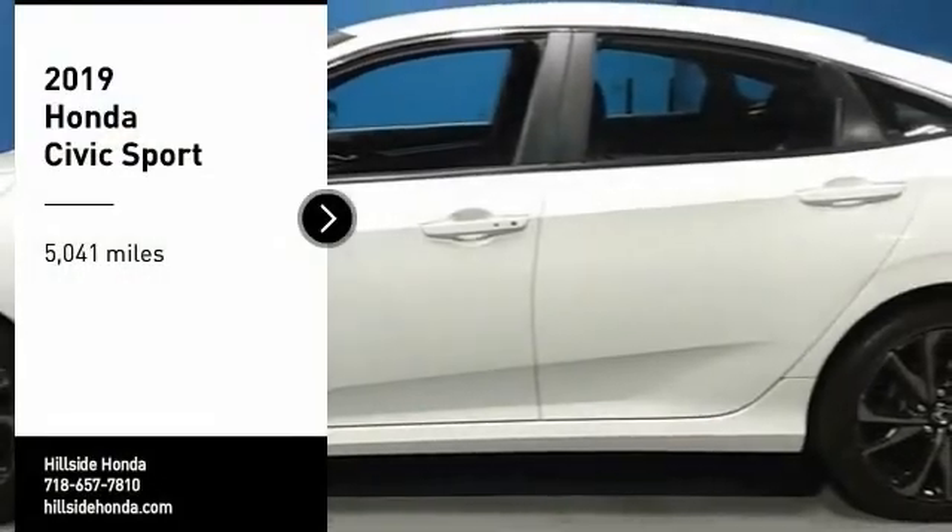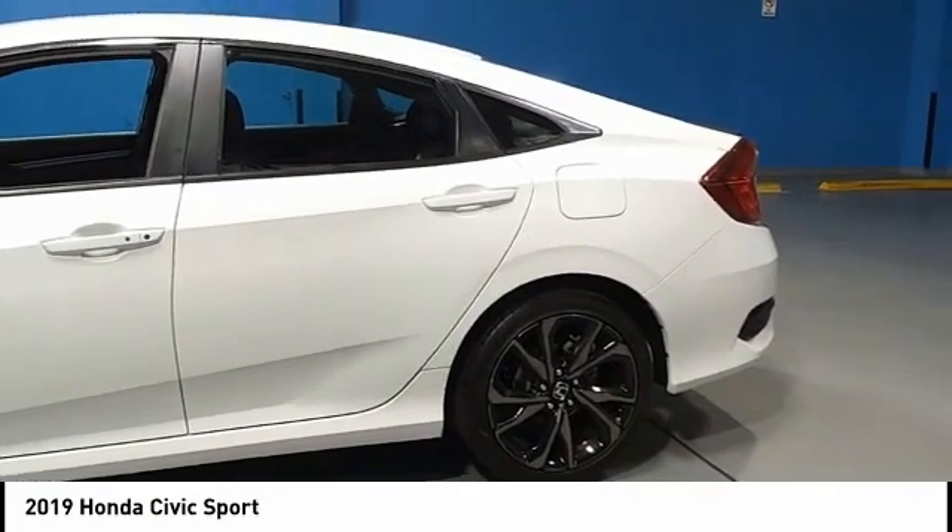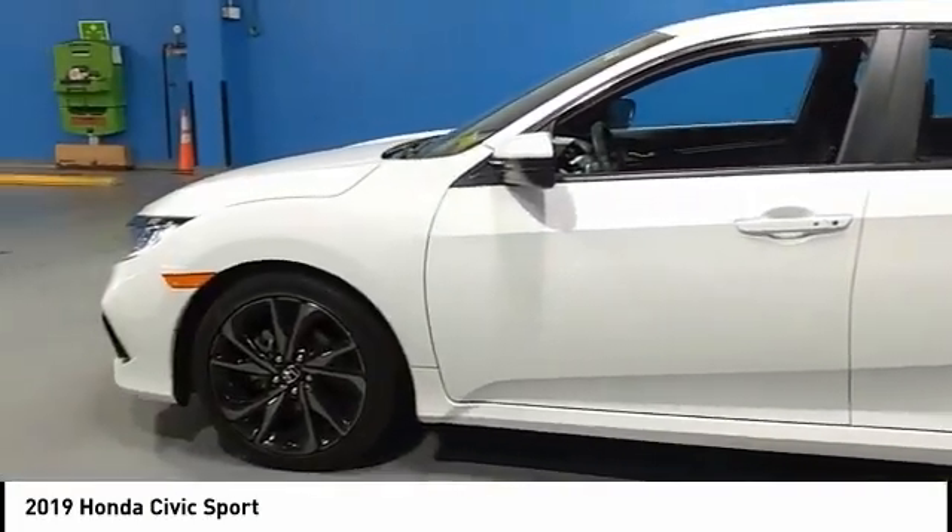Looking for the right vehicle? Check out the 2019 Honda Civic — practical, awesome gas mileage, and incredibly reliable.